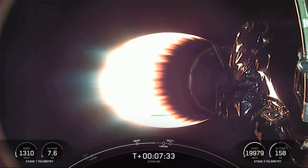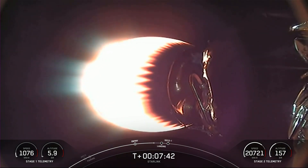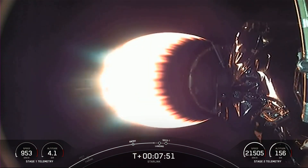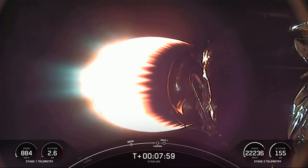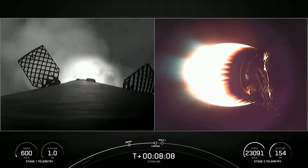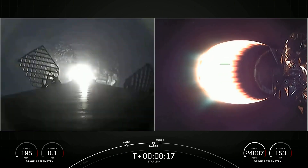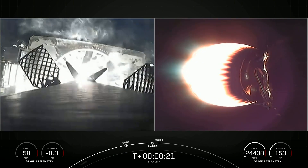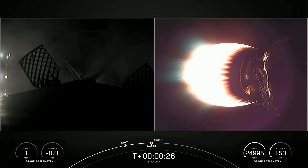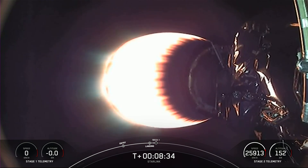Stage one is transonic, meaning it's traveling near the speed of sound on its way back to Earth. Stage one landing burn has started in preparation for touchdown on our drone ship, Just Read the Instructions. Landing leg deploy. Stage one landing confirmed.